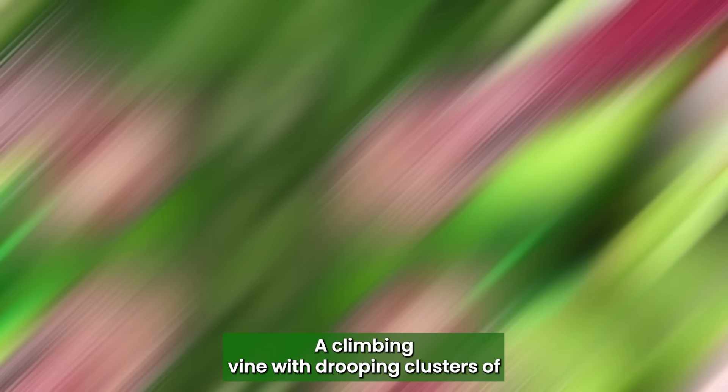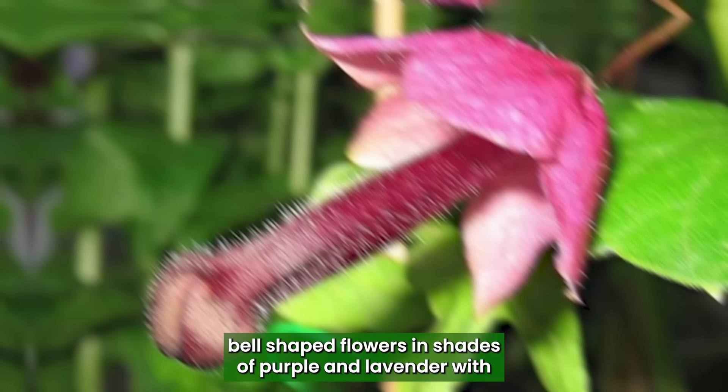Purple Bell Vine: A climbing vine with drooping clusters of bell-shaped flowers in shades of purple and lavender, with stamens that extend outwards and look like a penis.